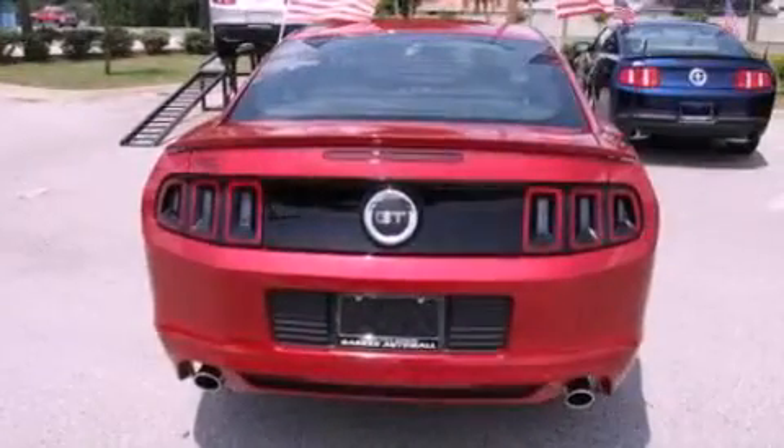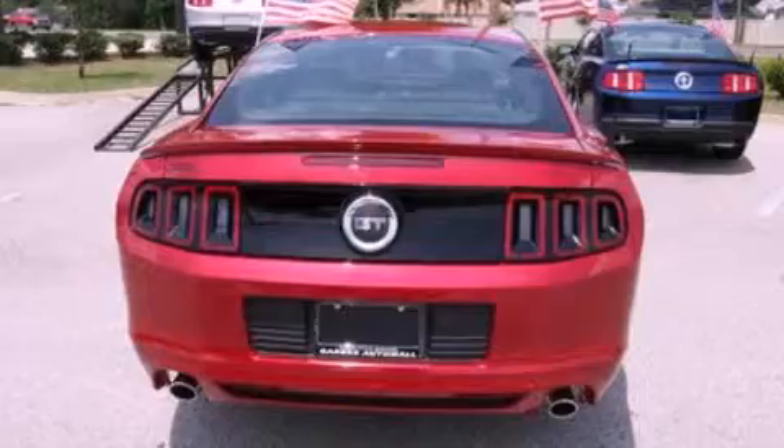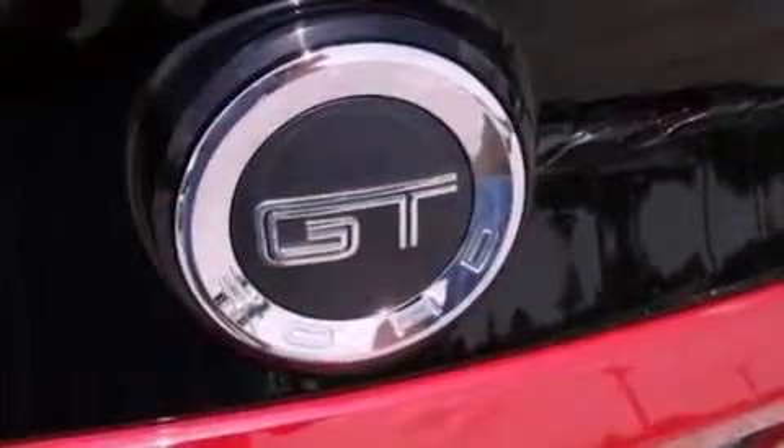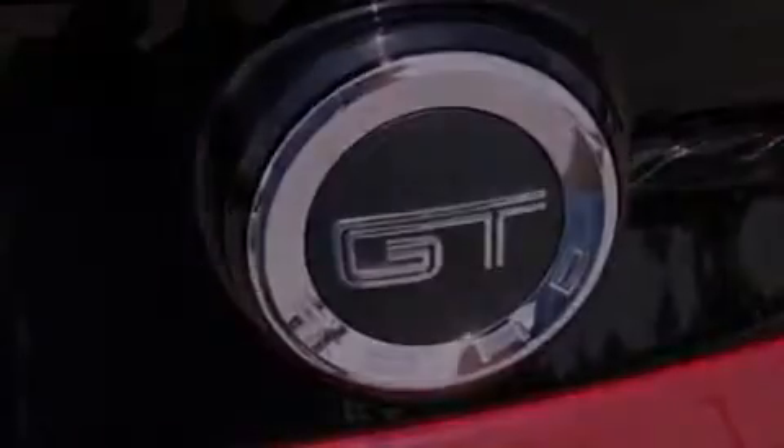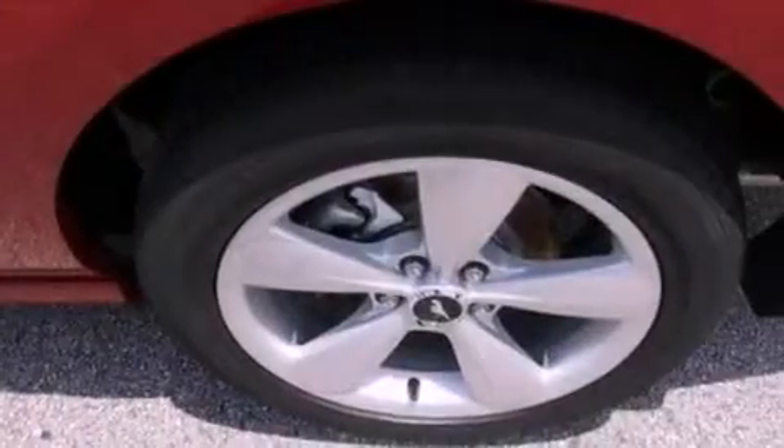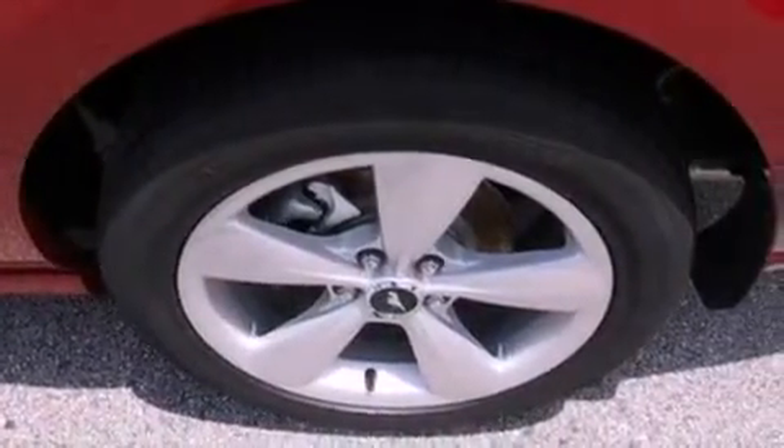All of the following features are included: a multi-link rear suspension, traction control and stability control systems, leather and alloy steering wheel trim, dusk sensing headlights, a passenger side air bag, air conditioning, and aluminum wheels.